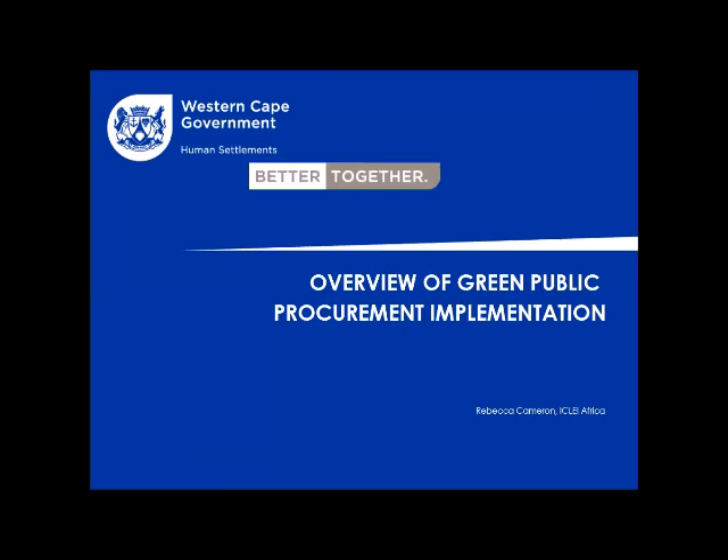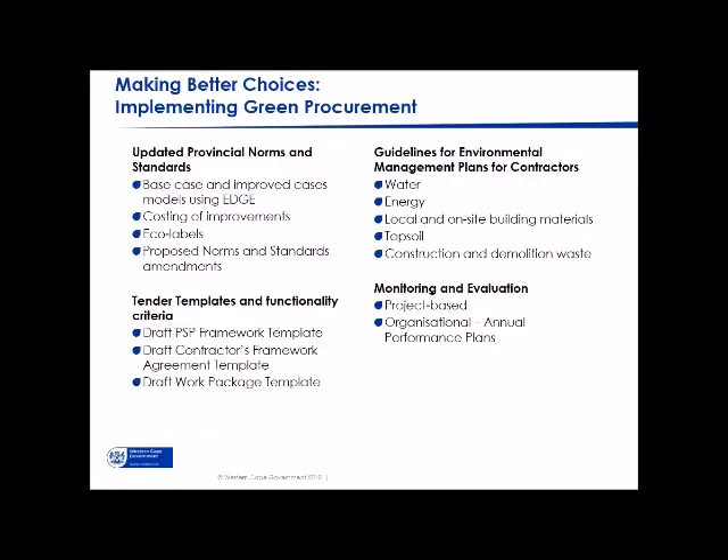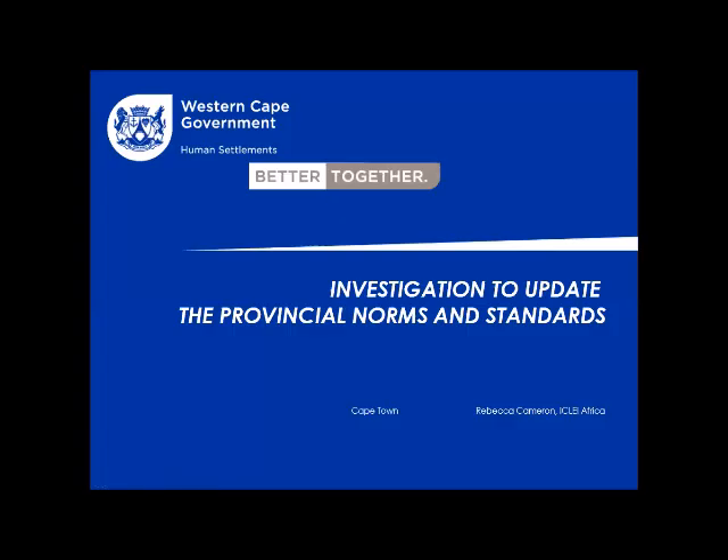This project's terms of reference were informed by recommendations from the 2016–2017 report. We looked at four areas to implement green procurement in state-subsidized housing: updated provincial norms and standards; tender templates and functionality criteria for procuring service providers; guidelines for environmental management plans for contractors; and monitoring and evaluation. Today we focus on the updated provincial norms and standards.